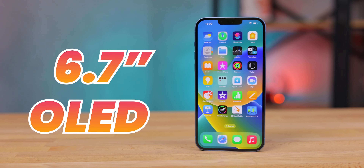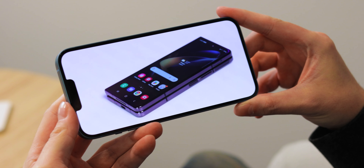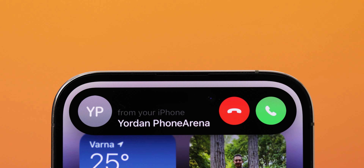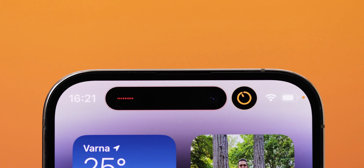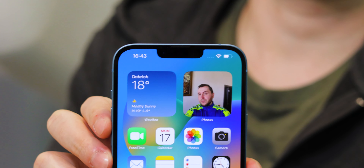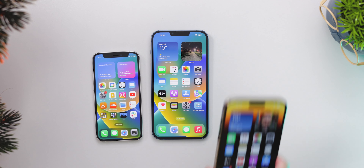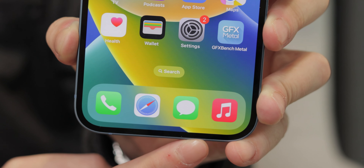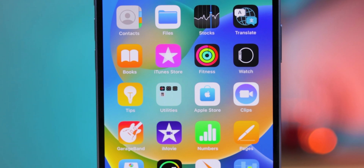It has a 6.7 inch OLED display, which is way more comfortable for watching movies on. However, unlike the new iPhone Pro models, this one is still 60 Hertz, and it doesn't support always-on display either. And if Apple managed to hype you up with that dynamic island on the iPhone 14 Pro and Pro Max, well, you'll be disappointed to find out that this one still has the same old notch as last year's iPhones. There's really nothing special here. This is an iPhone 14, but bigger. The body is as big as the iPhone 14 Pro Max's body, but because we have slightly thicker bezels here, the screen is ever so slightly smaller, but it's still huge.